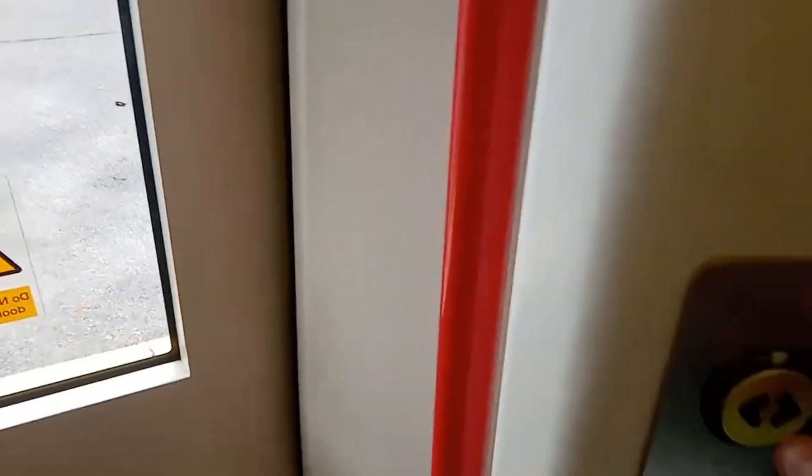Right then, we're coming into our final station of the day, and what's been a good day of sessions — Alton. So, we've got half an hour here, let's see what we get.